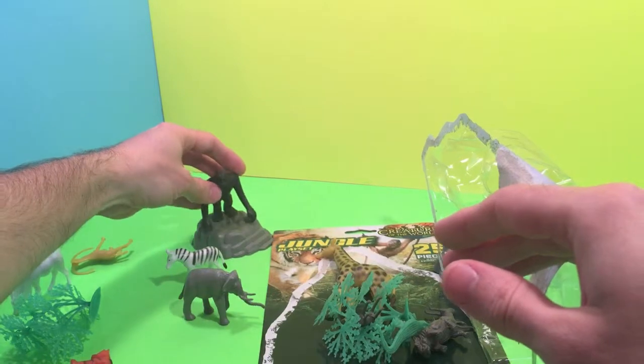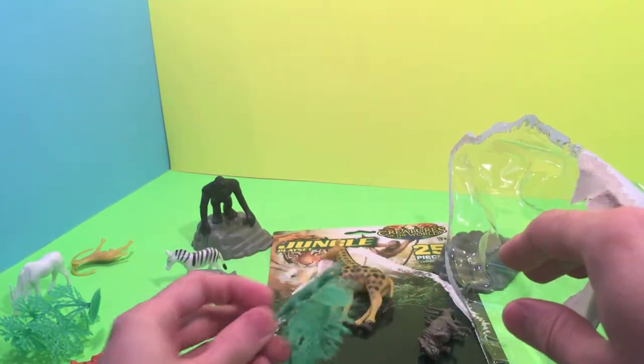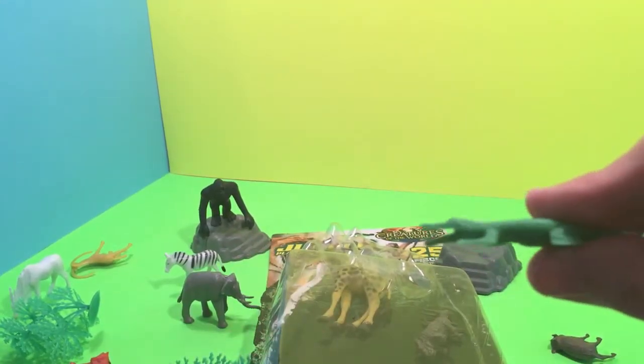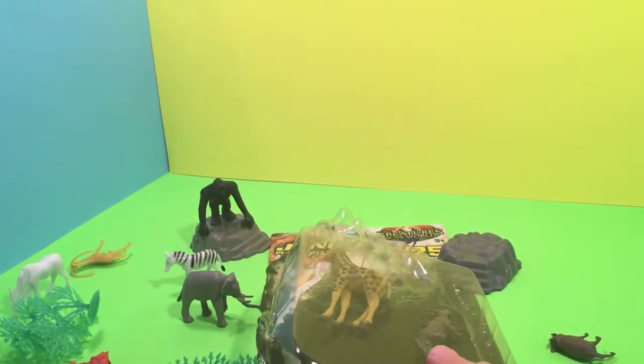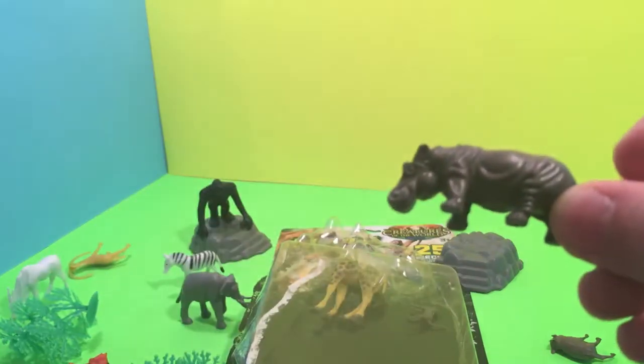Gorilla! Ostrich! Gorilla's on the rock. Ostrich! Who's this little green guy? Crocodile! Crocodile! I found a hippo! Hippo!